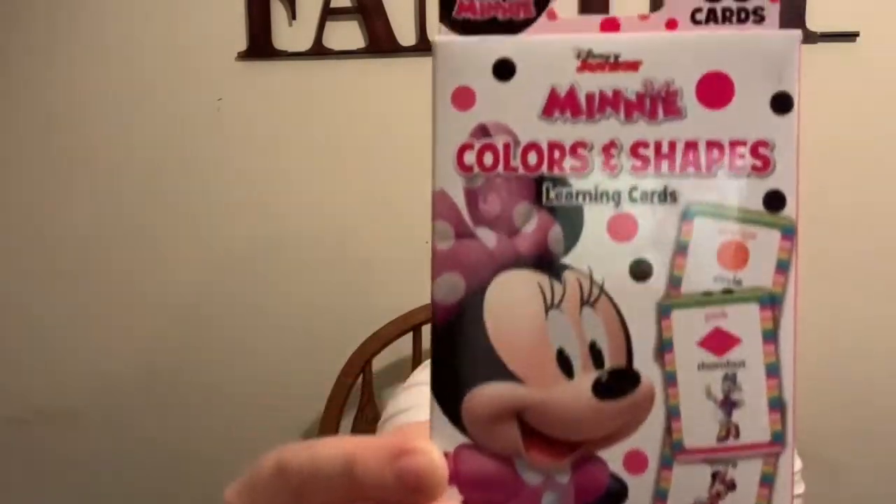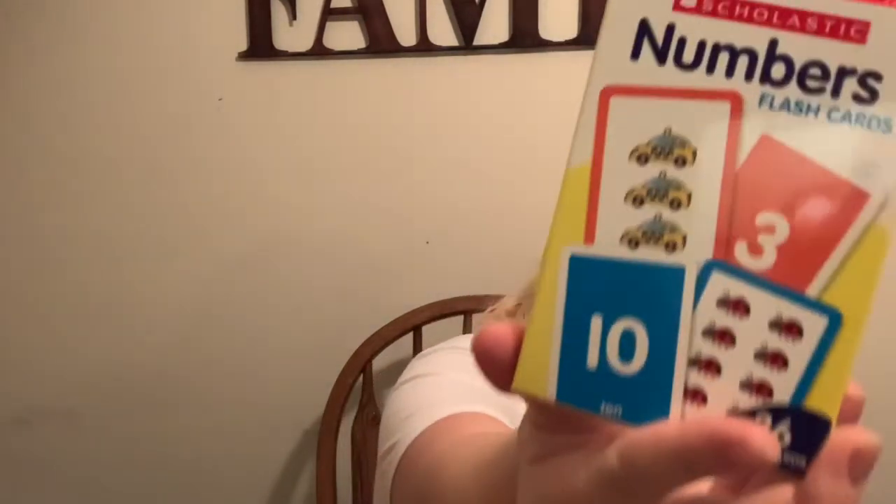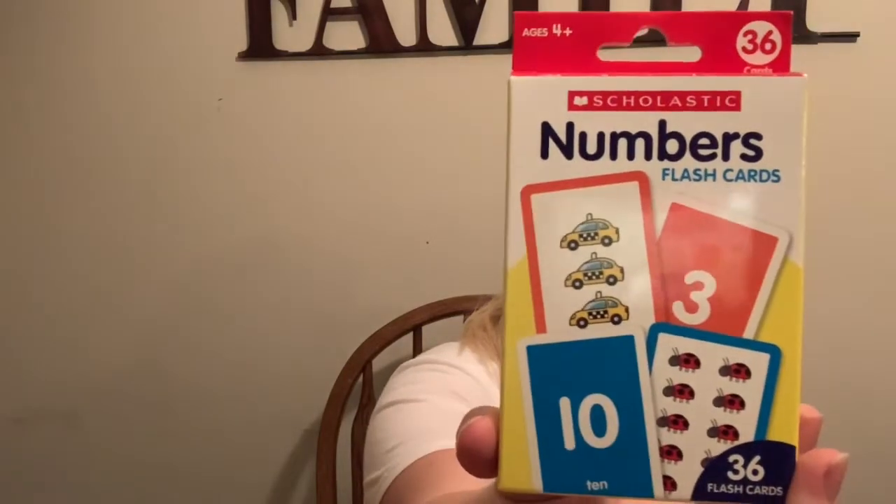Dollar Tree has a lot of good stuff for crafts — it might not be the best quality, but you know. Then I got Esme her own little set of colors and shapes learning cards. And I got Theo some flash cards to get ready for homeschooling: counting one to twenty, numbers flash cards, and colors and shapes flash cards. He already knows his shapes, but this will be good practice.